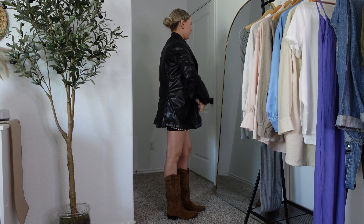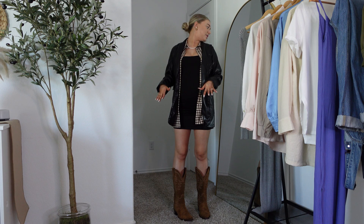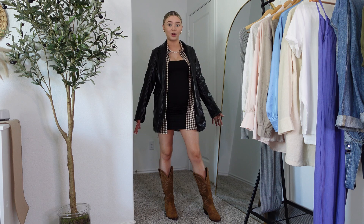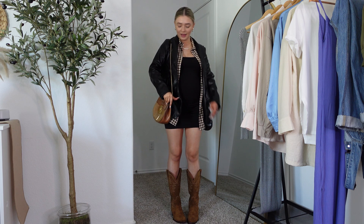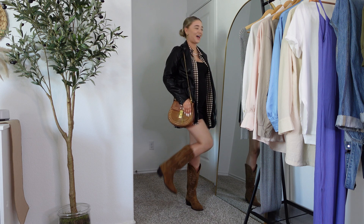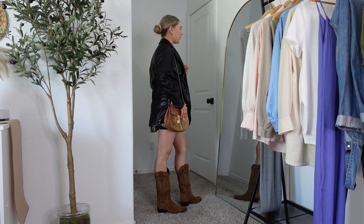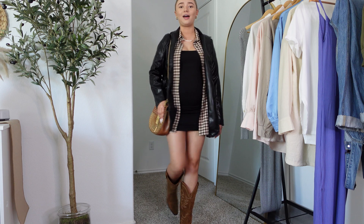Showing it through gives it some pattern so it's less boring — it's not just all black. The blazer I got has definitely better options on Amazon, so I wouldn't recommend this one specifically, but it works. The brown bag ties it all together and looks so cute with these boots. Oh my gosh, this is so cute — this is why you go to Pinterest for inspiration and then switch it up however you want. I feel so cute in this outfit.